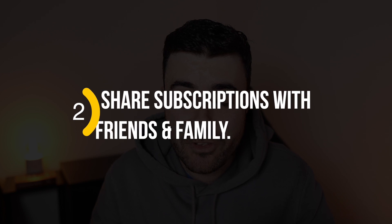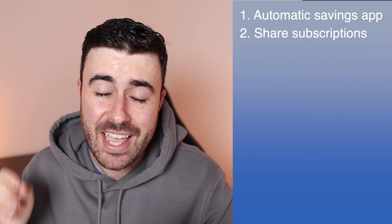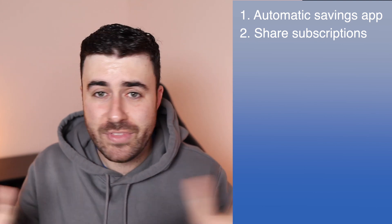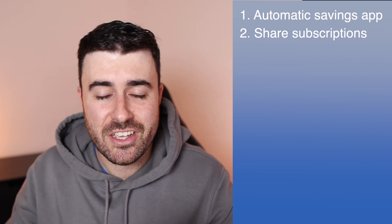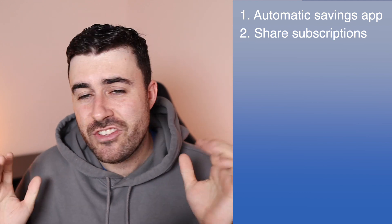Number two: share subscriptions with friends or a family member. This is one of the easiest ways to save an absolute minimum of £60 every year. If you are a member of Netflix, Disney+, NowTV, or Amazon Prime Video, most of these allow multiple users at the same time. So you could reach out to a friend or family member and ask to share a subscription, which is going to half the cost every single year — an instant way to start saving more money.